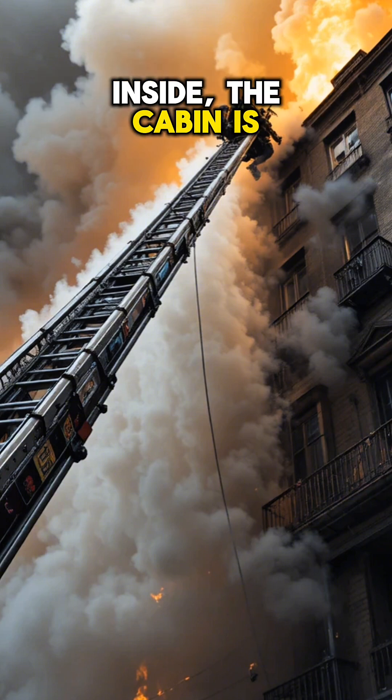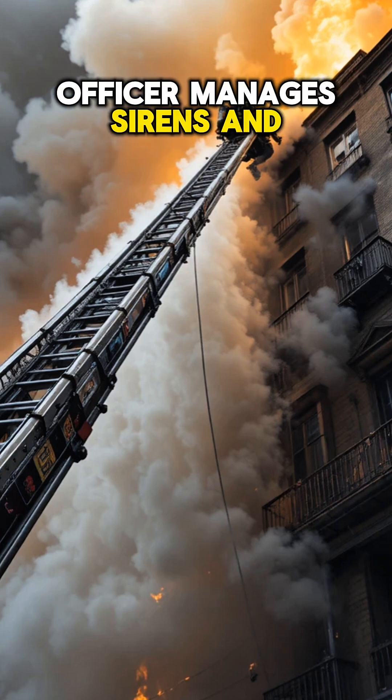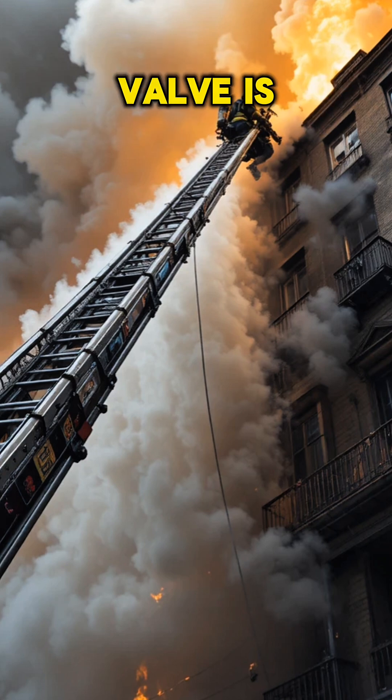Inside, the cabin is a command center. The driver navigates, the officer manages sirens and lights, and every pump and valve is at their fingertips.